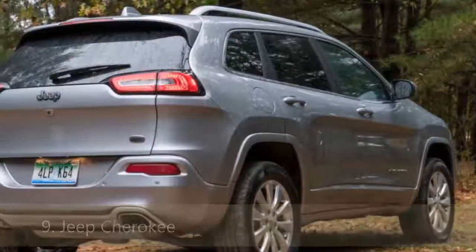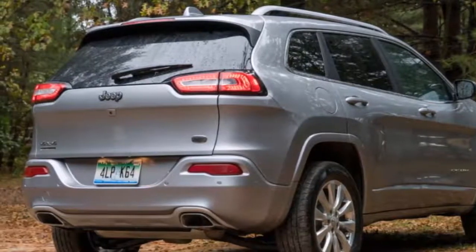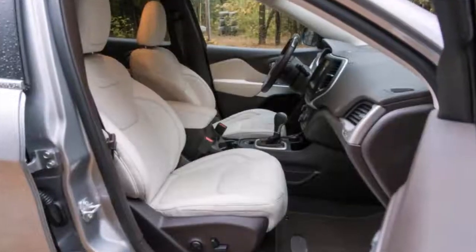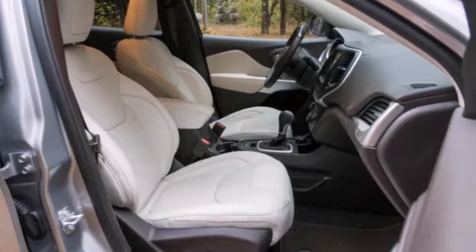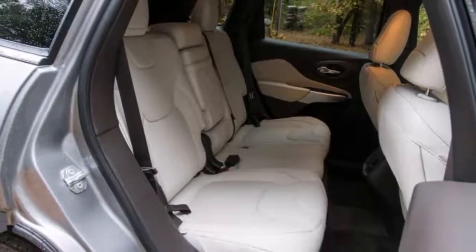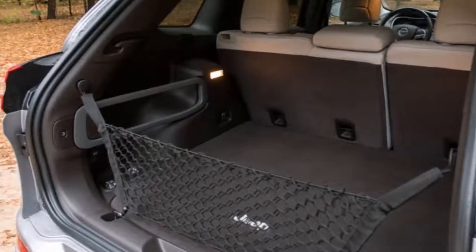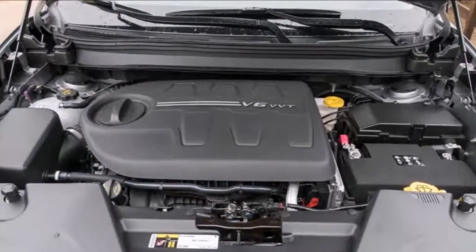Aiming to be more than another run-of-the-mill crossover, the Cherokee brings a measure of ruggedness to the party in the way only a Jeep can. A standard 184-horsepower 2.4-liter four or optional 271-horsepower 3.2-liter V6 each teams with a nine-speed automatic. Front-wheel drive is standard; four-wheel drive is optional. Cargo capacity is simply average, but the interior is comfortable and well-appointed. A more capable Trailhawk model should appeal to outdoorsy types and can tackle more serious terrain.